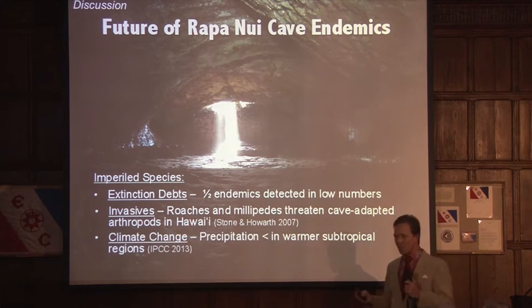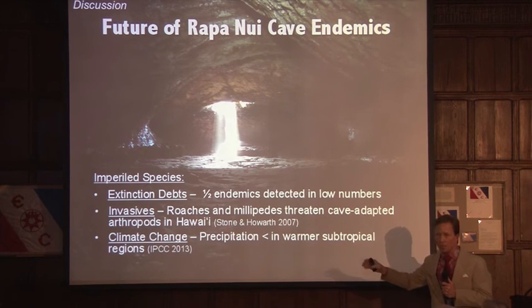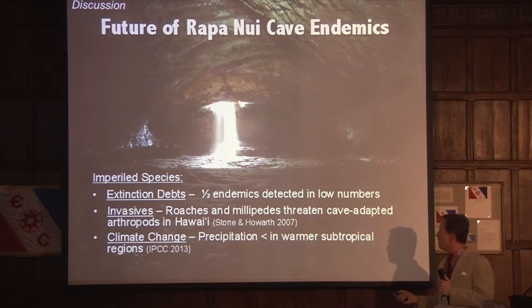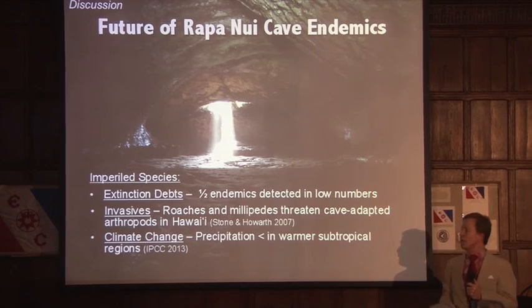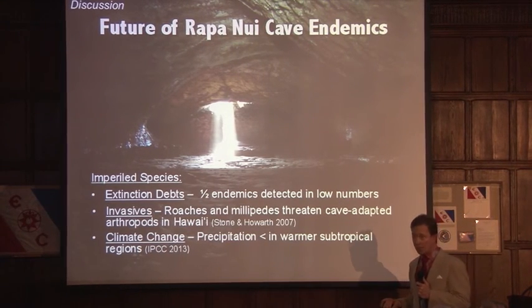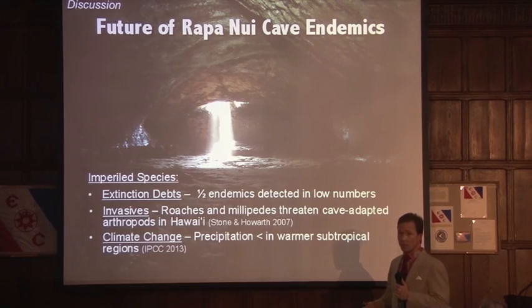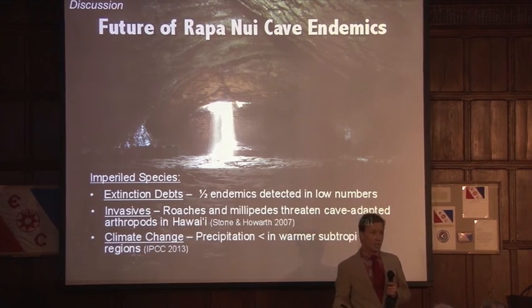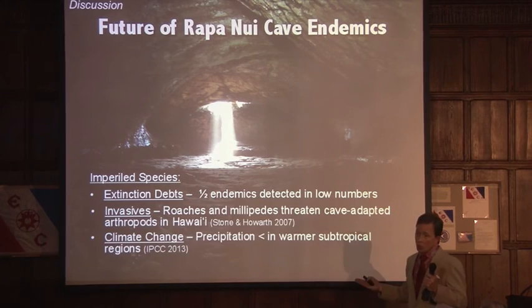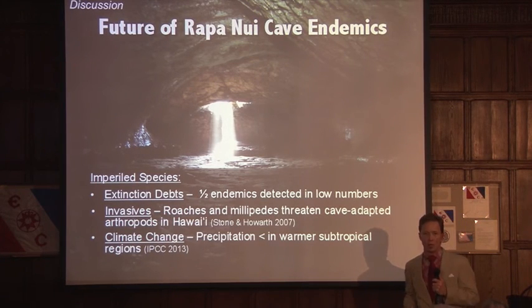Finally, climate change — climate change is real, it's happening. The IPCC has indicated that precipitation in the warmer subtropical regions is anticipated to decline, and more drought will occur in the subtropics. Rapa Nui is a subtropical island. What does this spell for those fern moss gardens? I predict that some might ultimately become extirpated — they might die off in some caves. In other cases they may become seasonal occurrences, and in still others they may persist with little or no impact. We don't know what that's going to mean for these endemic arthropod populations.